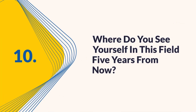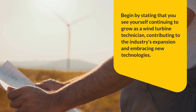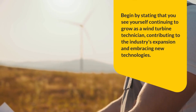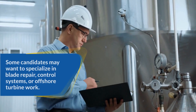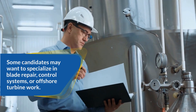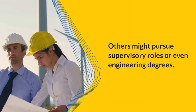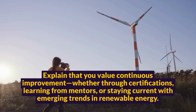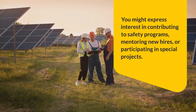Question ten: Where do you see yourself in this field five years from now? This question helps employers gauge your long-term commitment and ambitions. Begin by stating that you see yourself continuing to grow as a wind turbine technician, contributing to the industry's expansion and embracing new technologies. Mention your interest in advancing to senior technician roles or becoming a lead or trainer. Some candidates may want to specialize in blade repair, control systems, or offshore turbine work, while others might pursue supervisory roles or engineering degrees. Explain that you value continuous improvement through certifications, learning from mentors, or staying current with emerging trends in renewable energy. You might also express interest in contributing to safety programs.